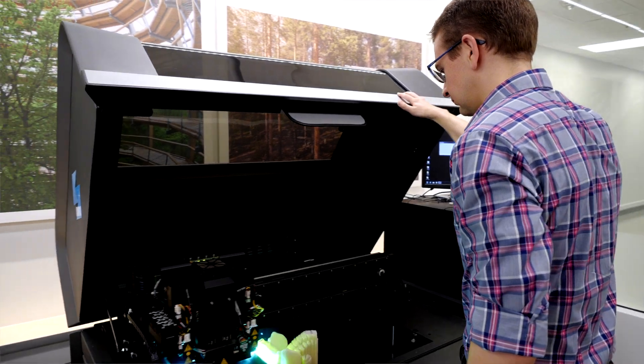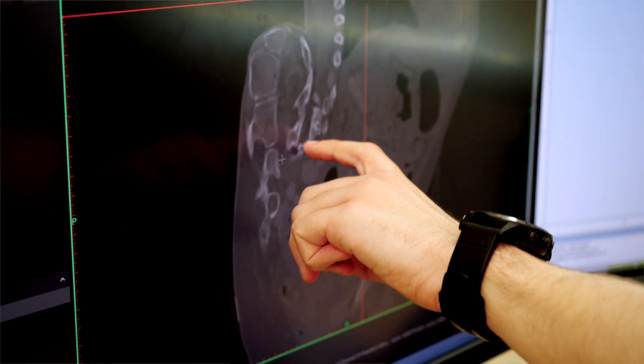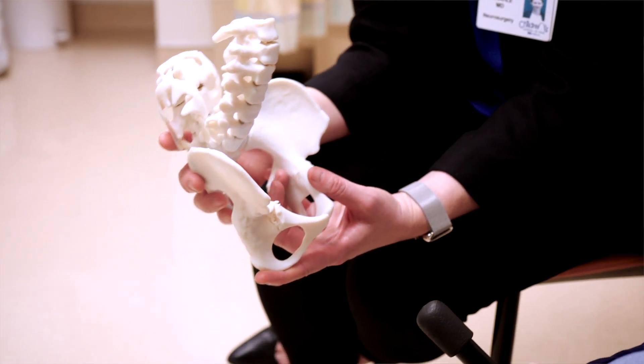Having 3D printing available on our medical campus and within the hospital network is really crucial to treating our complex patients, especially those that require multidisciplinary care, so it's really a great resource here.